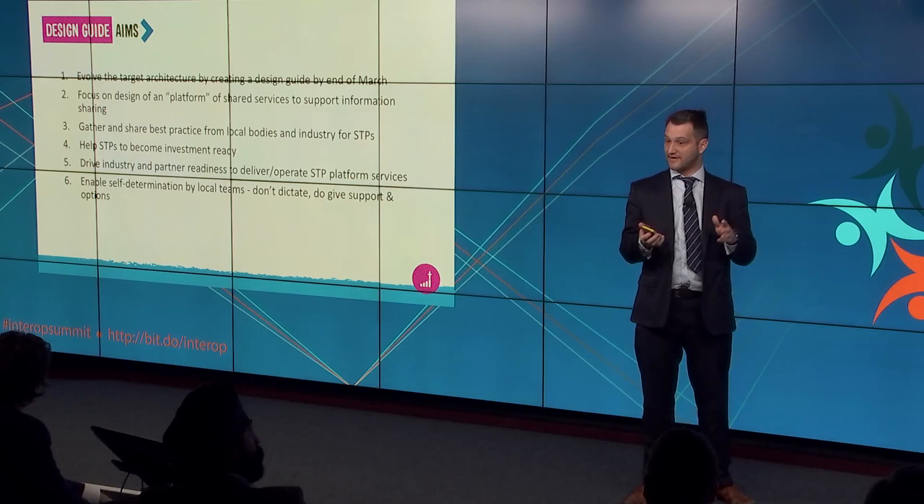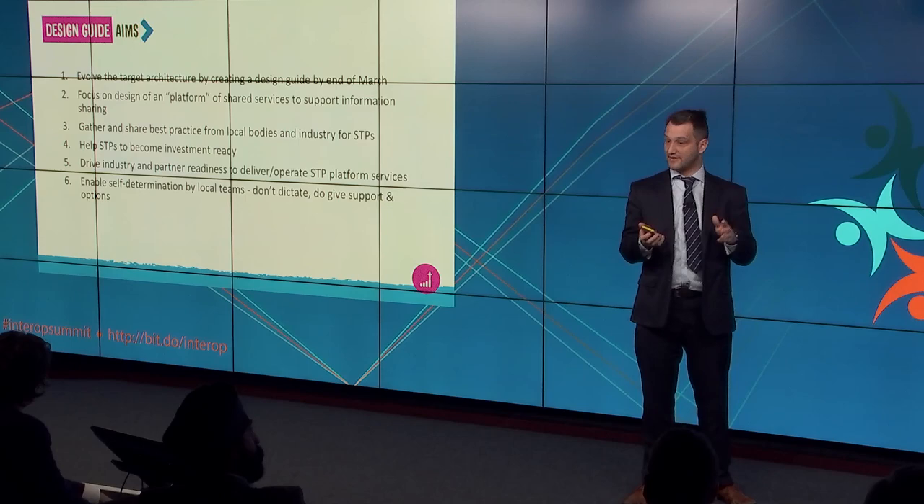We're looking at not just what we think is a good idea now but what people are doing out there in practice already — best practice from existing local organisations as well as best practice from industry. The target architecture document came out of the summit held in November, which had representation from across local providers and from industry as well. This is the next iteration we're moving on with. One of the aims of the design guide is to look at how we drive partner organisations to get some readiness in the system, so when we come to the point we're not starting from scratch.